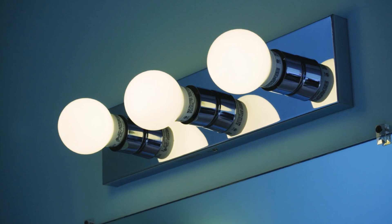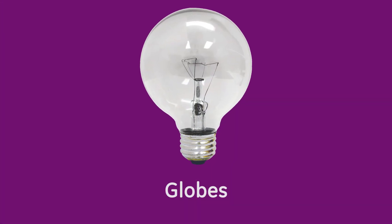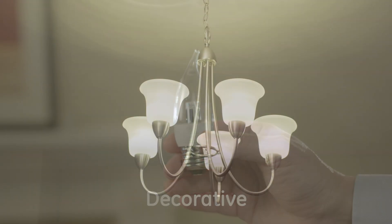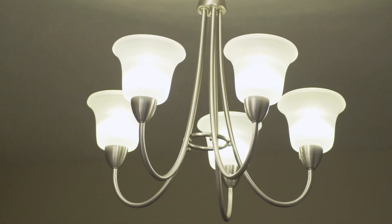You'll find vanity strips and pendants in bathrooms and kitchens. Globes fit this kind of fixture because they add sparkle. Decorative bulbs are the right fit for a chandelier. A candle-shaped bulb complements the look of your fixture, even when it's not lit.